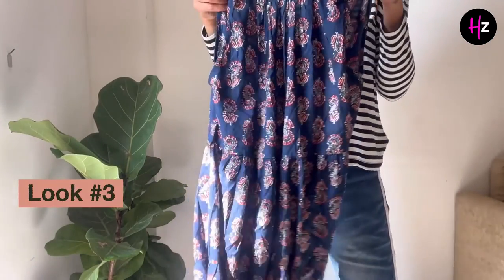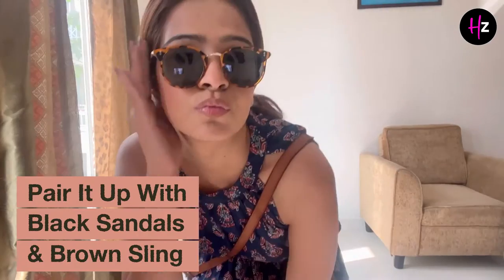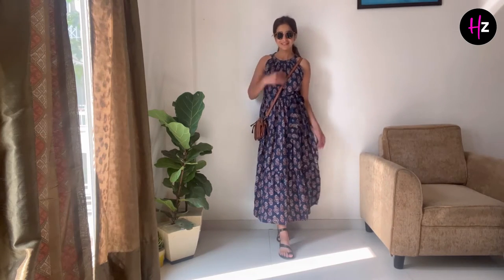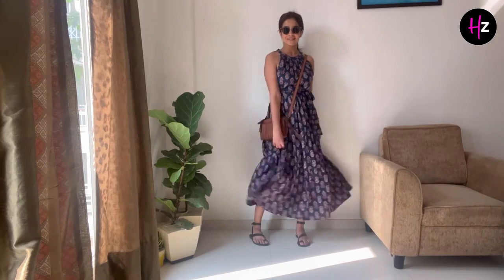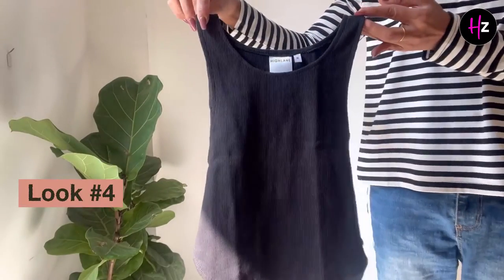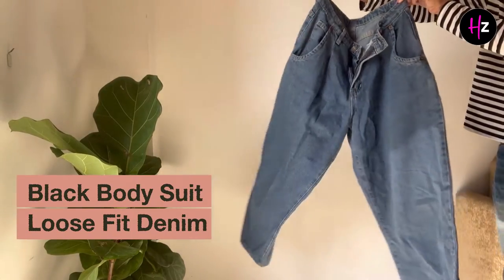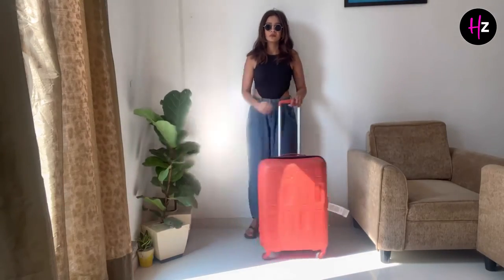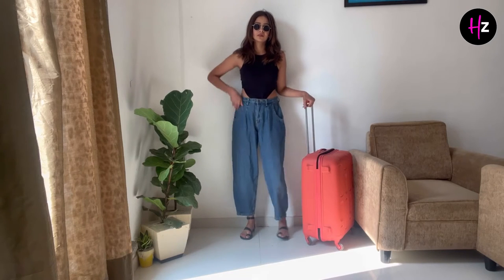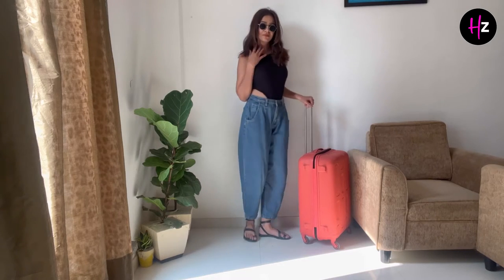This airport look is for all the cotton lovers. I'm again teaming it up with the same black sandals and the brown sling that I have. I think it gives a perfect airport look for winters. You can also add on a jacket if you want, and you are ready and good to go.